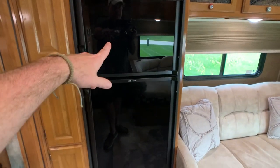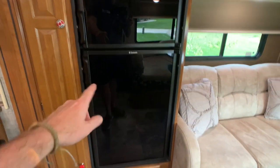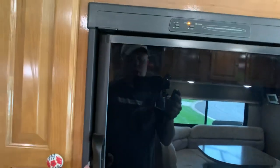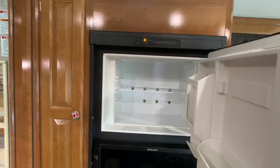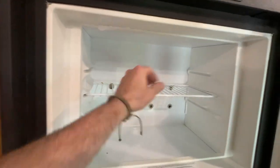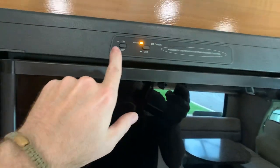There's a gas-electric refrigerator — looks like an 8 cubic foot Dometic. It's gas and electric, so whether you're boondocking, hooked up to shore power, or driving down the road, it takes about a couple hours to get cold. It's automatic — just push down, turn it on, set it to auto, and you're good to go.